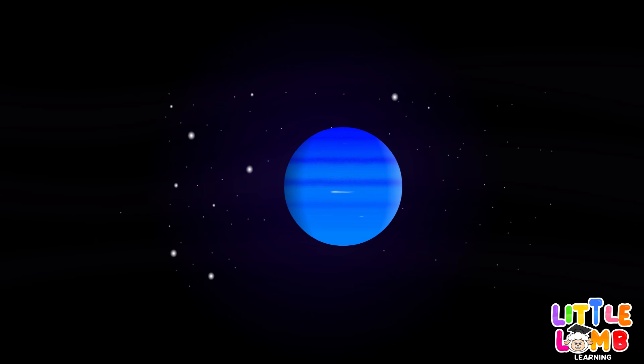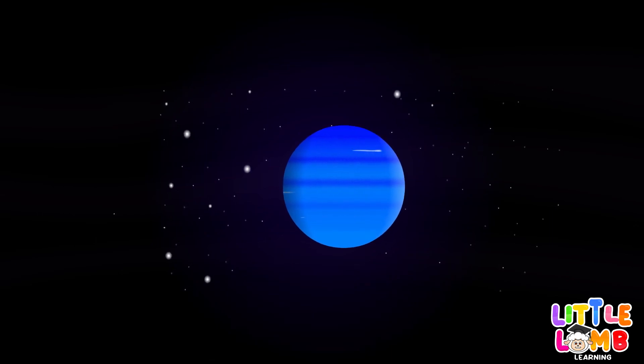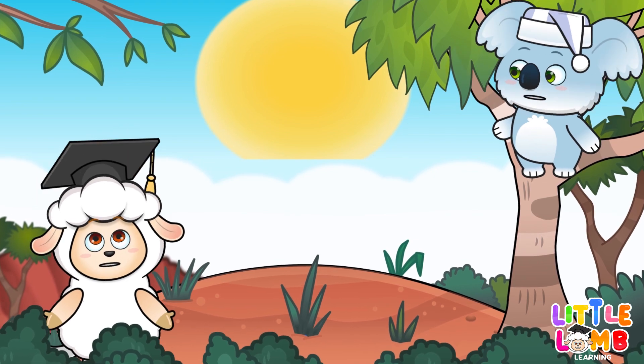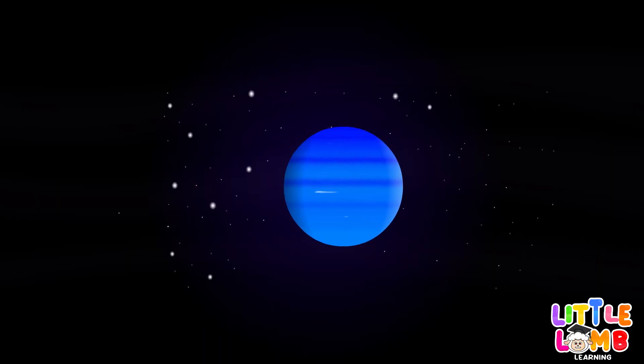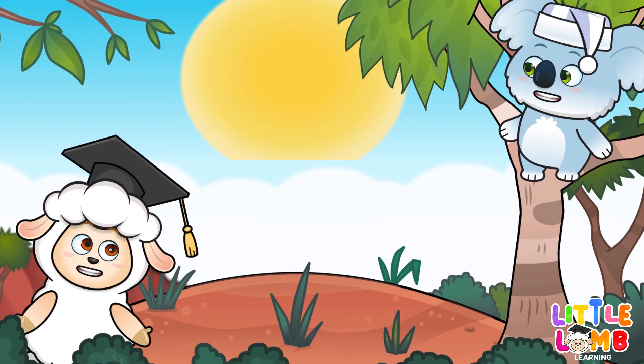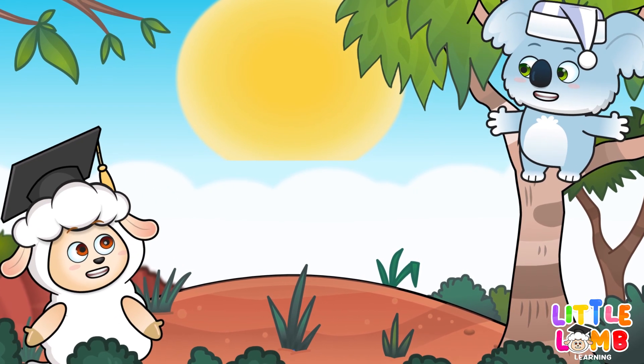Neptune's blue, furthest from the sun. Stormy skies, blowing wind.